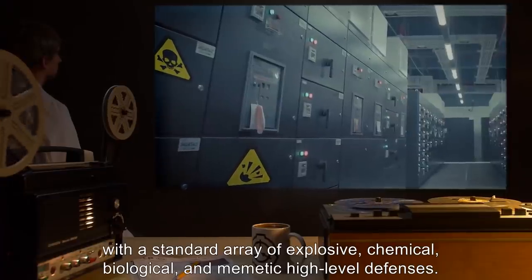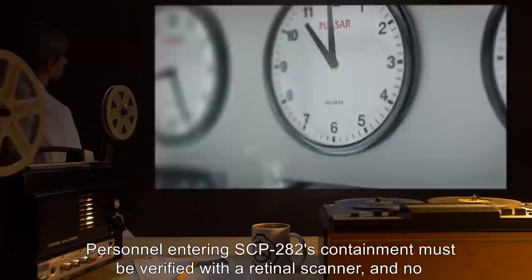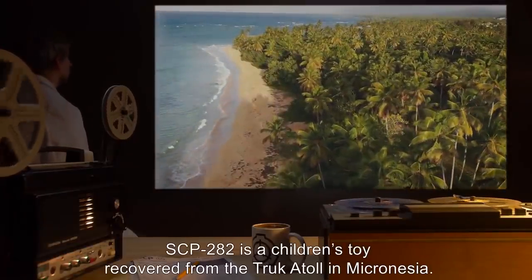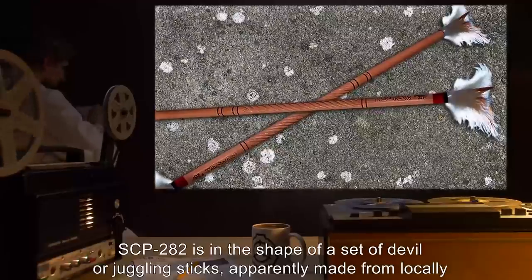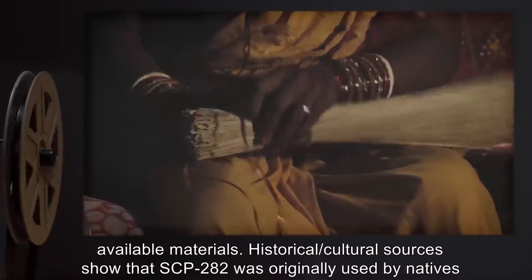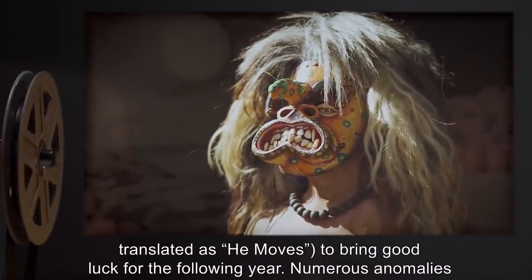Item number SCP-282. Object class: Safe. Special containment procedures: SCP-282 should be kept in a containment locker outfitted with a standard array of explosive, chemical, biological, and memetic high-level defenses. Personnel entering SCP-282's containment must be verified with a retinal scanner, and no experimentation sessions lasting longer than three hours are permitted. Description: SCP-282 is a children's toy recovered from the Truk Atoll in Micronesia, in the shape of a set of devil or juggling sticks apparently made from locally available materials.